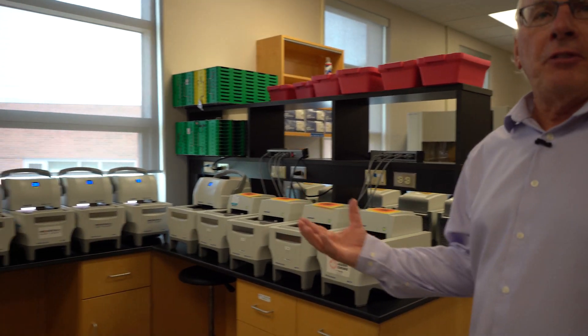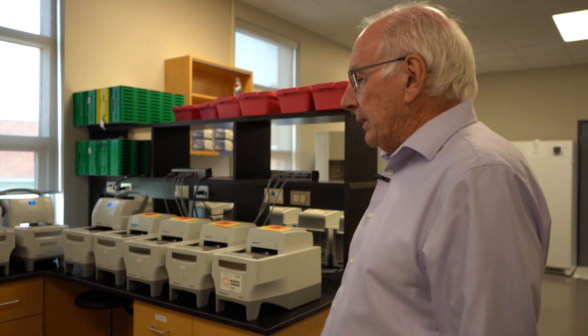And these are 384-well PCR machines that see a lot of heavy use now, as we've cranked up the numbers of specimens and consolidated material into 384-well format. So DNA extraction is 96-well, but after that everything is 384-well.